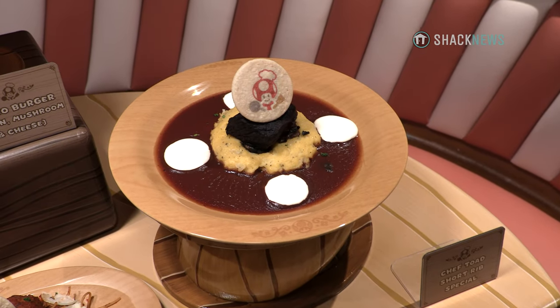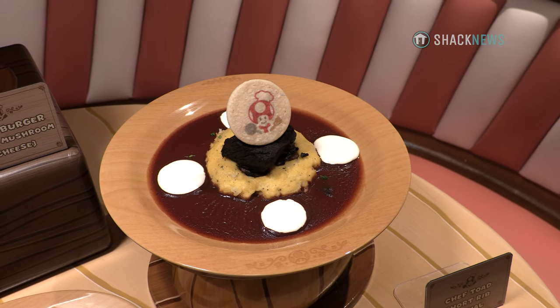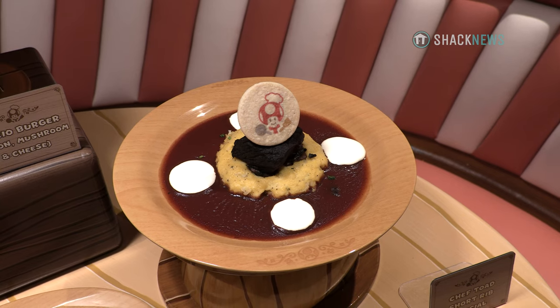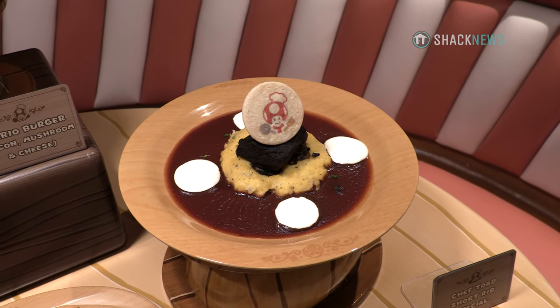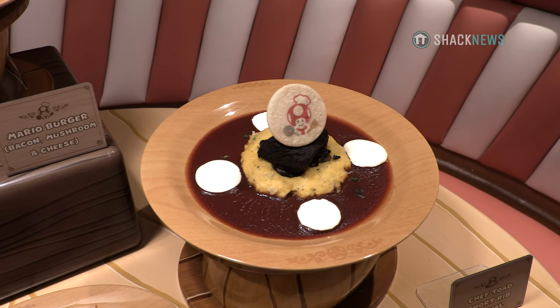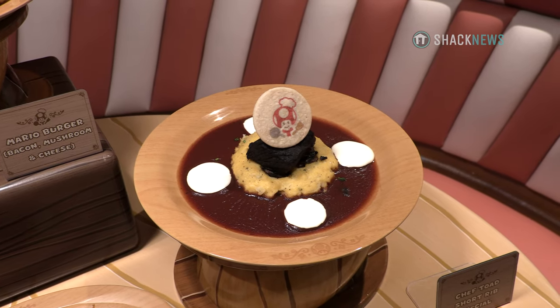This is my favorite entree on the menu — Chef Toad's Short Rib Special. It's a slow braised short rib, braised for four hours, with a creamy goat cheese polenta and a red wine demi. The red dots on the sauce are actually meant to represent the top of his cap, and that's a little bit of sour cream to balance everything out. On top is a Parmesan crisp with his face printed on it.